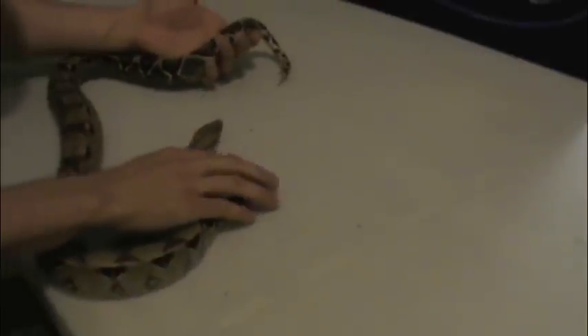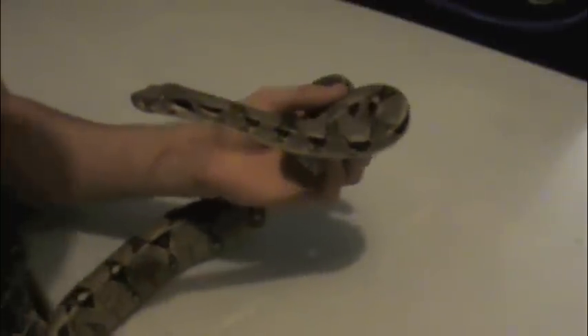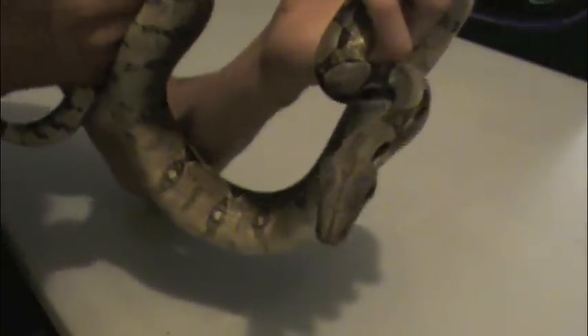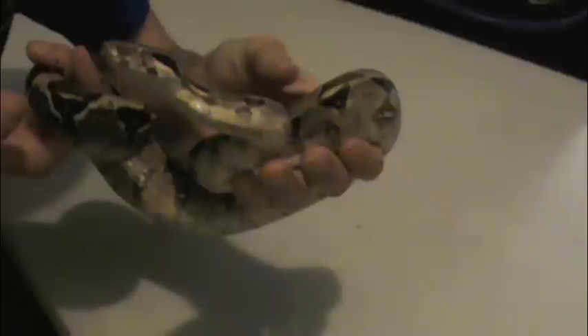This is my boa constrictor. She's just over a year old and she's a normal boa constrictor — she's just reached about four feet now. I couldn't pass it up. Boa constrictors are my favorite snake next to reticulated pythons, but I'd never be able to keep a reticulated python as they are illegal here in British Columbia, which is a bit of a bummer. I get to collect boa constrictors instead, and I hope to expand my collection in the future.